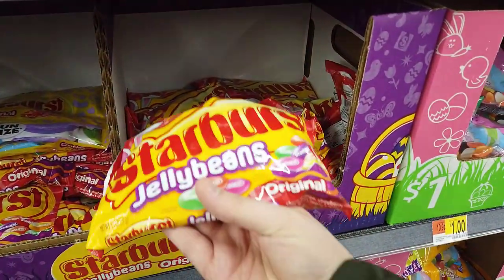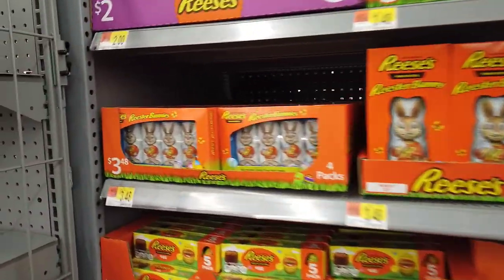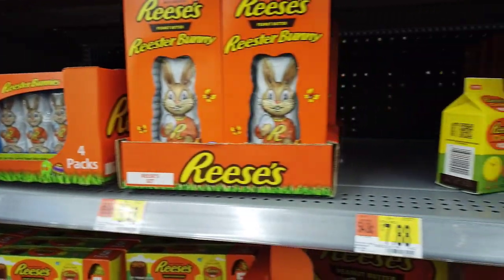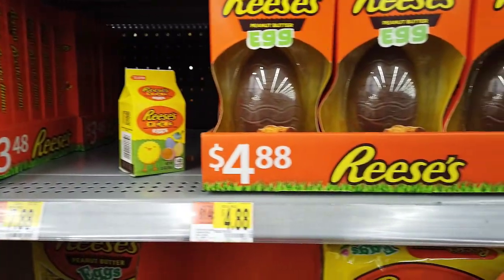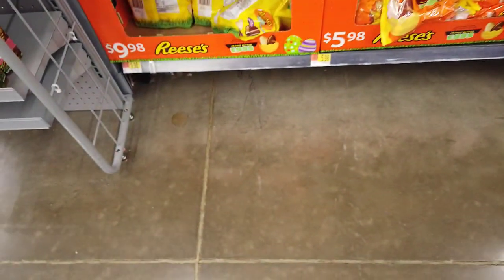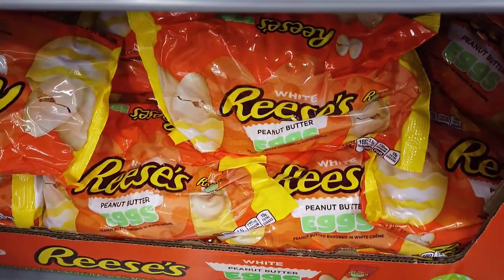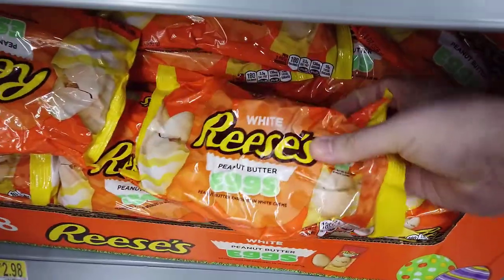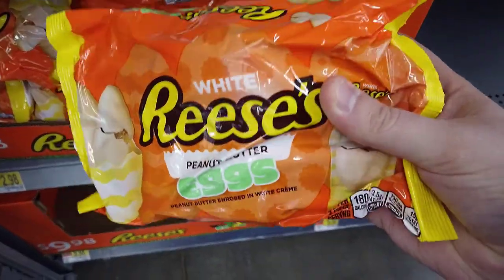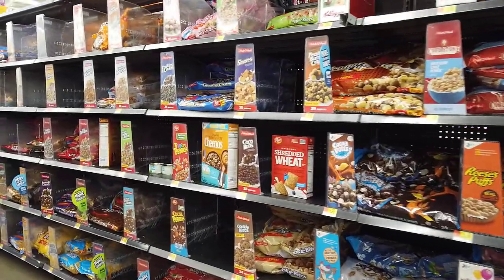Reese's had a pretty decent selection of stuff. I'm a big peanut butter junkie, so I was looking around to see if there was anything I could talk myself into buying. I spotted these white Reese's peanut butter eggs — they caught my attention because they looked kind of disgusting. White chocolate is gross, and they're 180 calories for two of them, so I'm good, thanks.